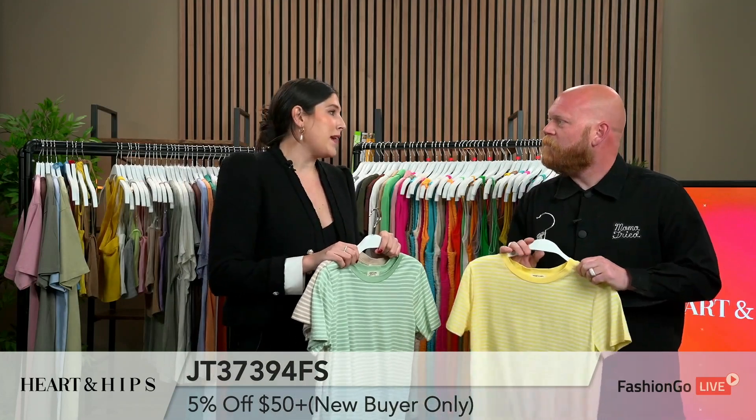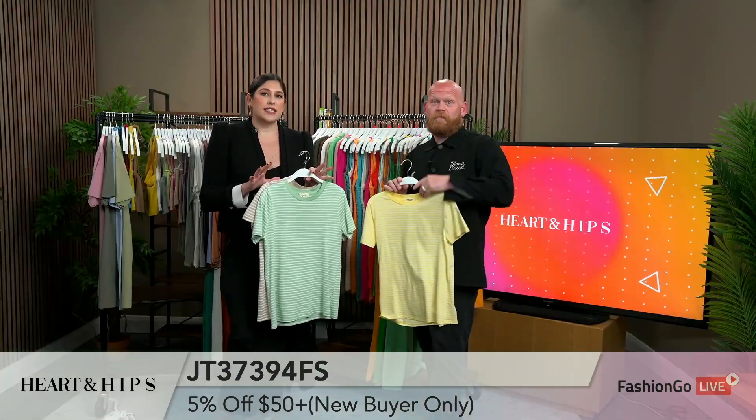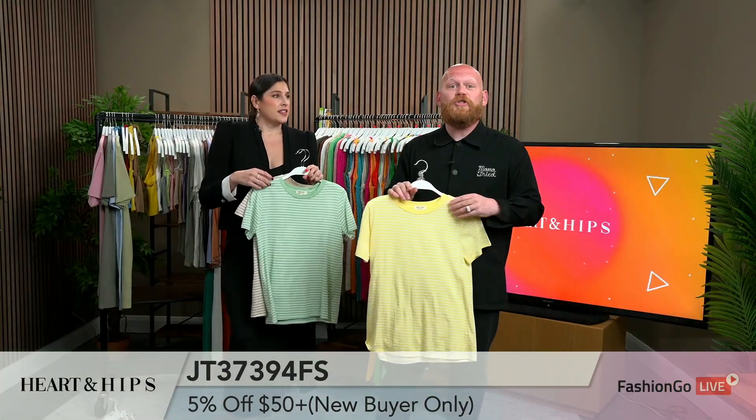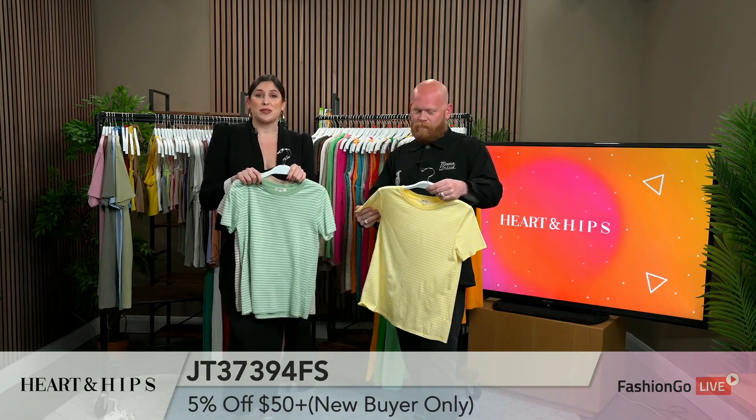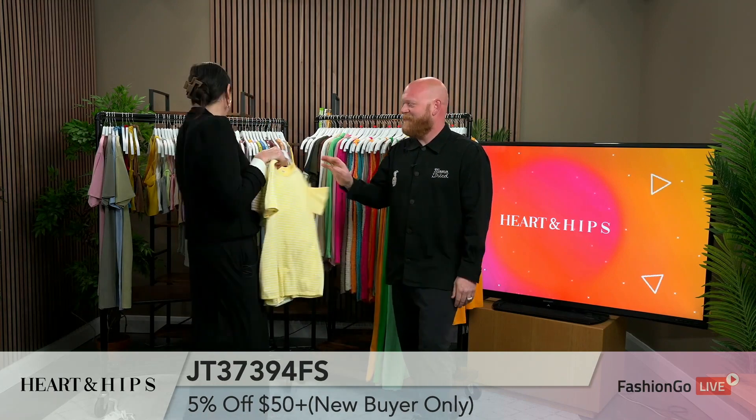All of our fabric is made in-house, so we really guarantee top-of-the-line quality. That's huge! It's very breathable and very comfortable, so you can look great and feel comfortable too. Who doesn't love that?